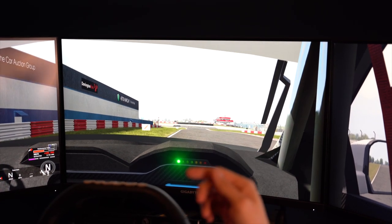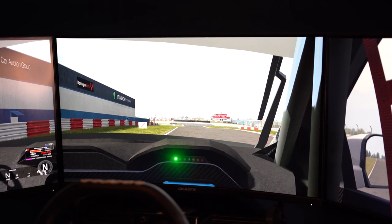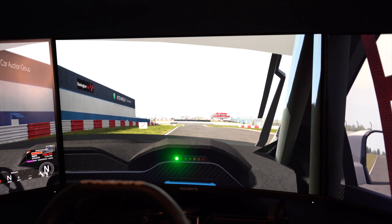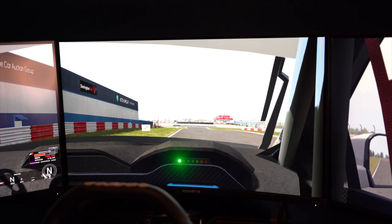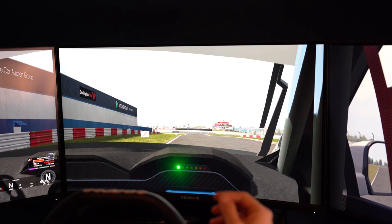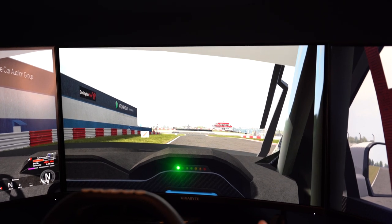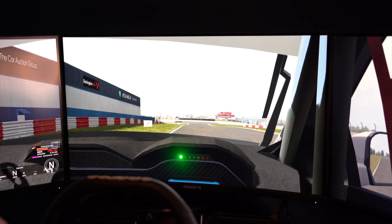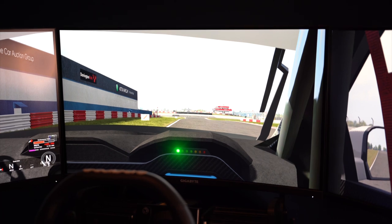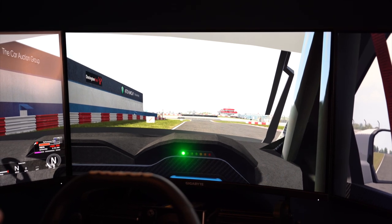Next lap, you can move this braking point forwards — five meters, five meters — taking your time until you get to a point where you're struggling to stop the car and it's affecting your corner speed and exit. But to start with, pick a point. Once you're comfortable, you can push it on a little bit. Nine times out of ten, drivers don't have any reference — they just guess — and that's where the inconsistency comes from. Pick a reference point, stick to it, and once you're comfortable, keep moving it forward until you feel you're at your limit.